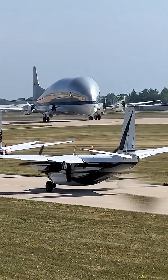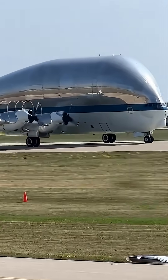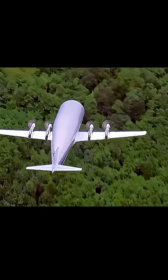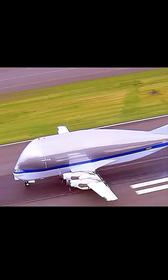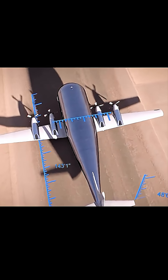The Super Guppy was built with one mission in mind: to carry things that no other plane could. Its front section actually swings open like a giant door, making it possible to load spacecraft parts, entire aircraft sections, and other oversized cargo with ease.